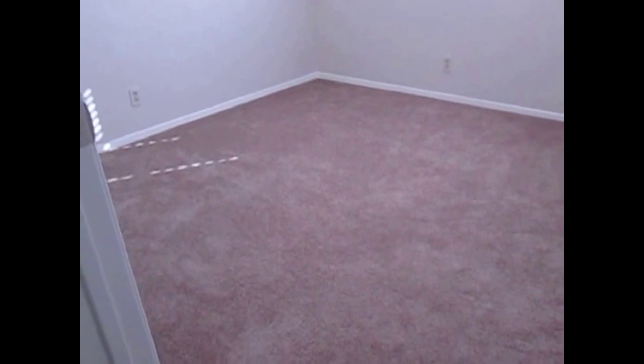Bedroom number two is in the middle of the home. We do have one single window facing the side of the home, and a bifold door closet with a single hanging rod and storage up above.